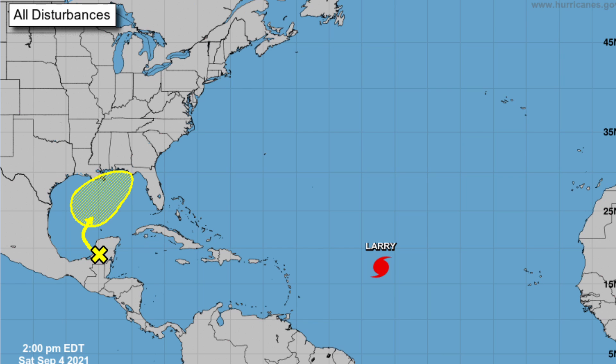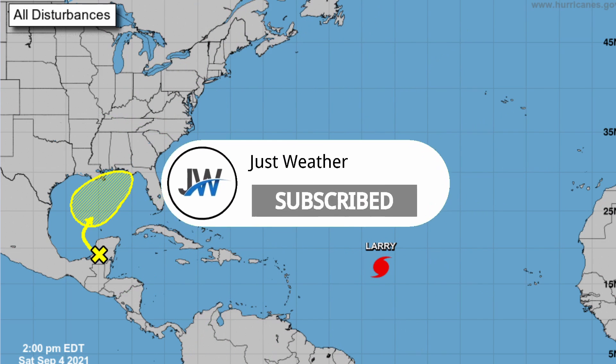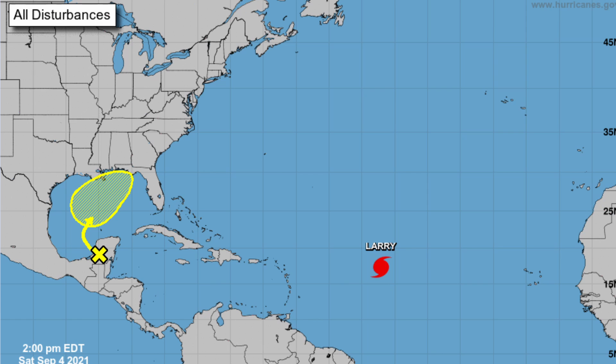Hey everyone, in today's video we are going to be looking at the disturbance in the gulf and also Hurricane Larry. Before we get into the video, be sure to subscribe to this channel if you are new and turn on post notifications so you won't miss a single upload or live stream.